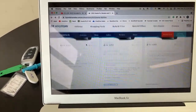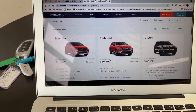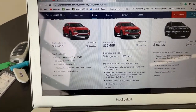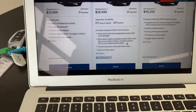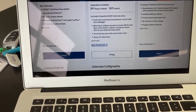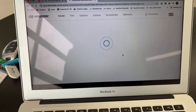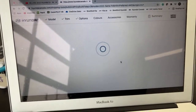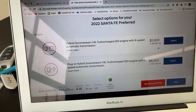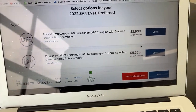So — Santa Fe, this is Canadian pricing. Essential is right there, the Preferred is the next package up. It's the higher trim level still with the non-turbo engine. You'll notice it's available as a plug-in hybrid or a hybrid. Pricing is $36,499. This one has the Trend Package. Somebody asked earlier about Sorrento PHEV pricing — well, here's the Santa Fe pricing. For the hybrid you're going to add $2,900; for the PHEV, $8,500.